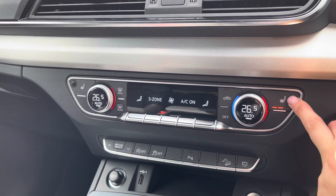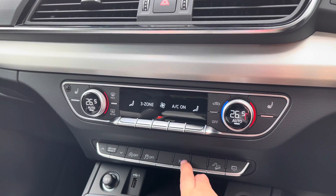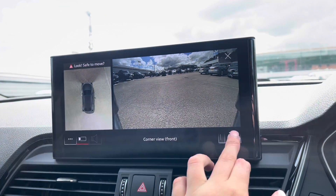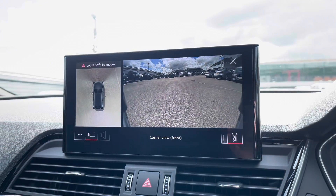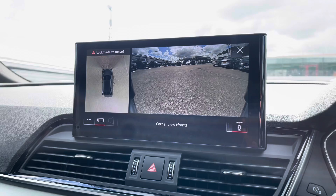The two front sports seats also come heated with three heat settings. Of course, you've also got parking cameras fitted, which allows easy reversing into tight parking spaces.